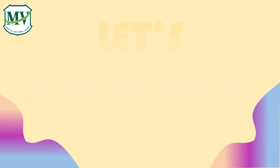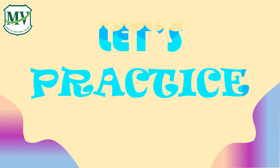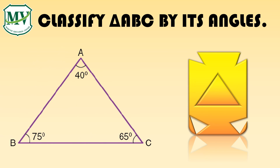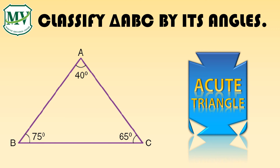Now that we've learned about the different types of triangles, we're ready to go on to the next step. Let's get to work. Classify triangle ABC by its angles. Good job! That is an acute triangle.